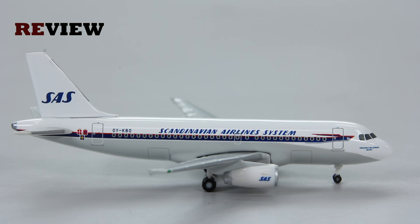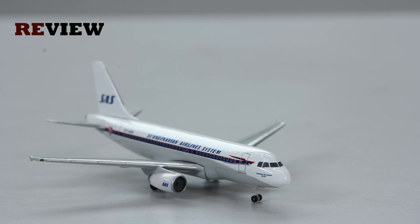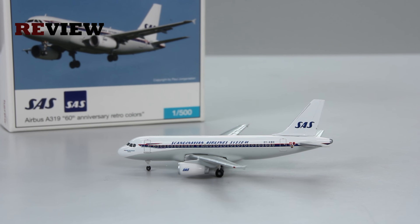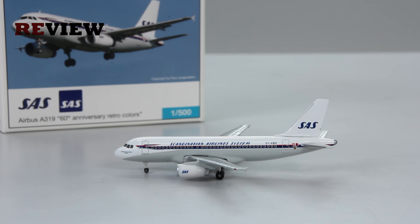With that we have reached the end of today's episode. If you have enjoyed, feel free to leave a like. If you're new around here, why not hit subscribe — that would be absolutely awesome. Don't miss out on the next episode of Review, where we will take a closer look at an Airbus A310-300 in the colors of Iran Air.